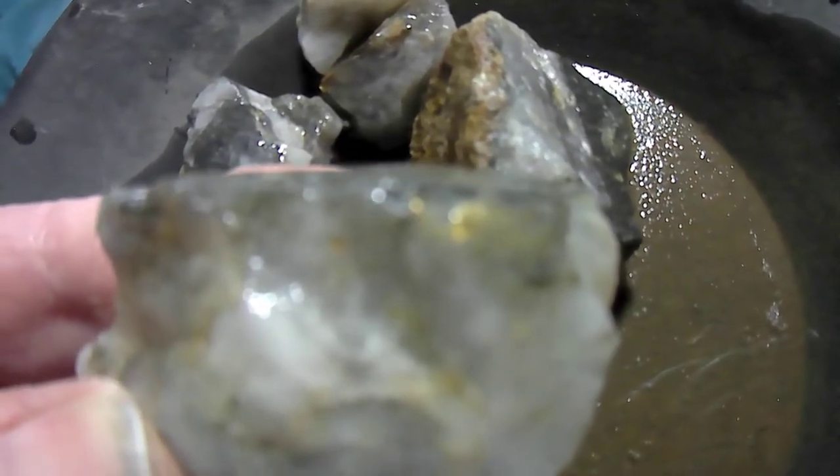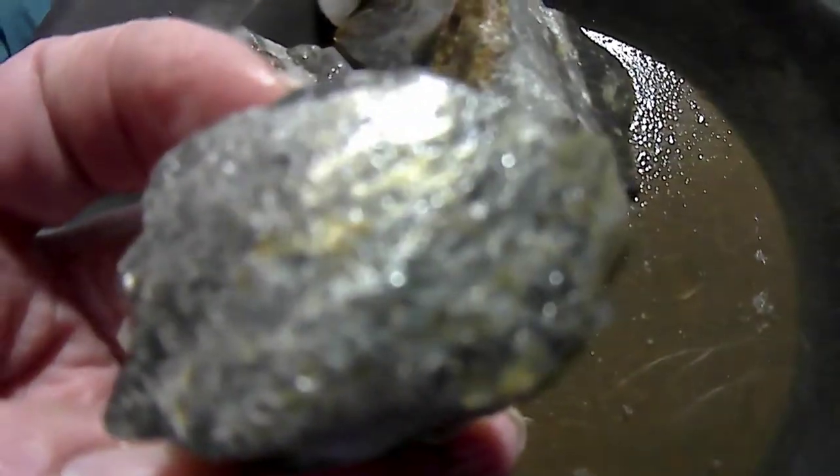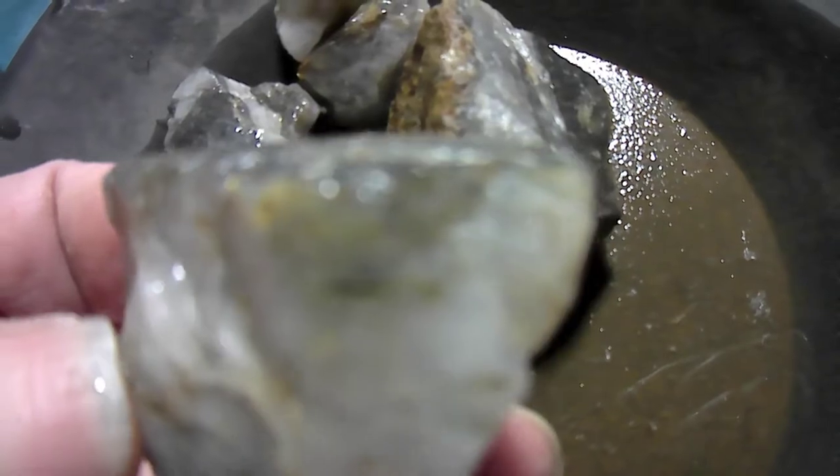Right at that black shale line — that's very easy to see. So I'm expecting this to be a pretty good little piece still, once I break it open.